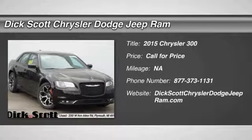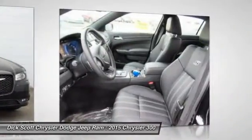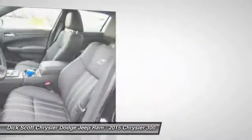The 2015 Chrysler 300 combines sport and luxury in one unique and powerful package. If you're looking for elegance and performance, the 300 delivers.